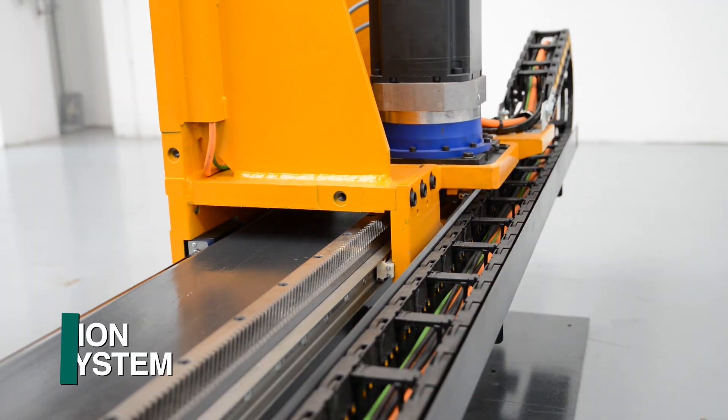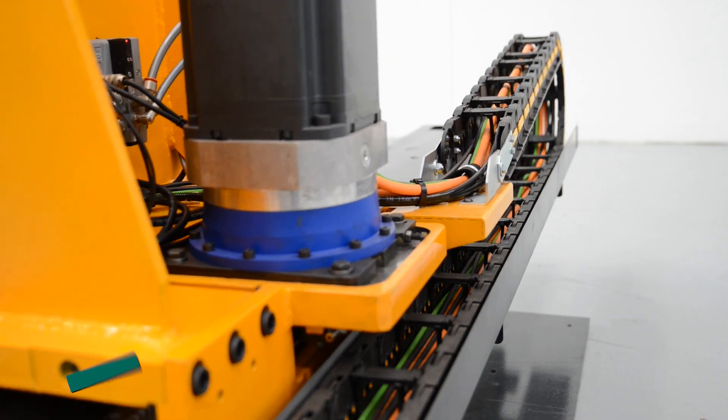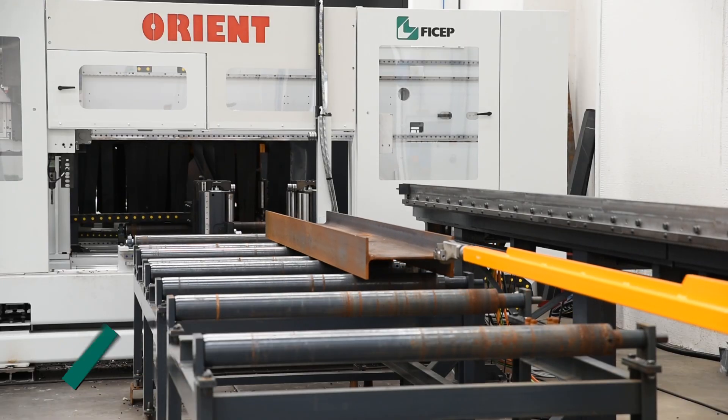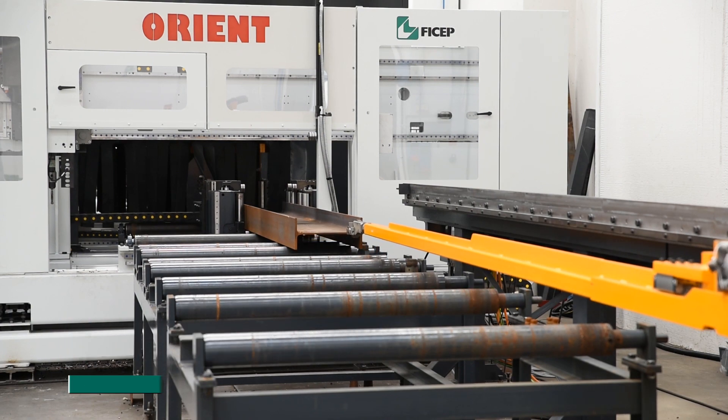The Orient 1202 DDRC incorporates Feechep's traditional rack and pinion measuring system to achieve material positioning speeds up to 50 meters per minute while still maintaining industry-leading accuracy.